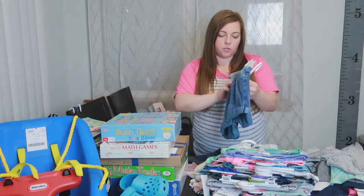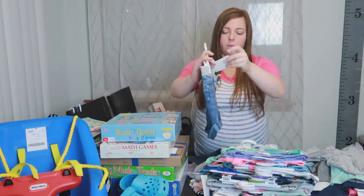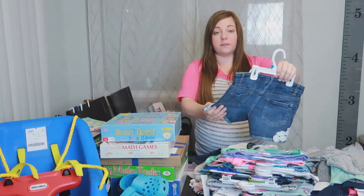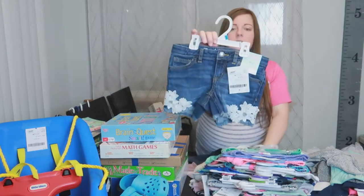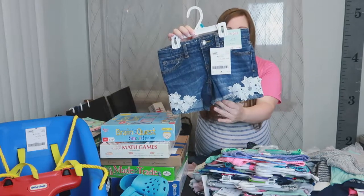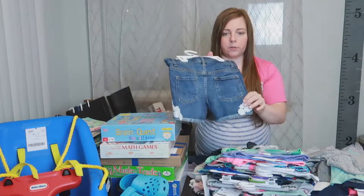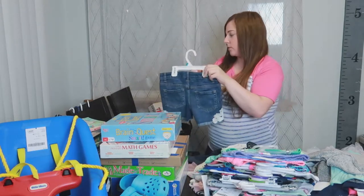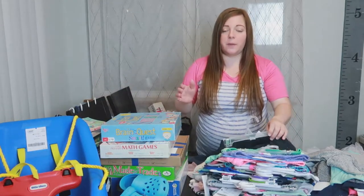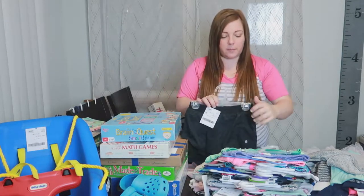These jean shorts are Justice and they have the stretchy waistband — they were $4. These are new with tags, Cat and Jack, normally $15 and I got them for $6.50. They have really cute lace detail on the bottom with raw edges and they're a little bit longer, not super short shorts. All of the Cat and Jack ones have an adjustable waistband, which is really important because Bailey is so skinny.